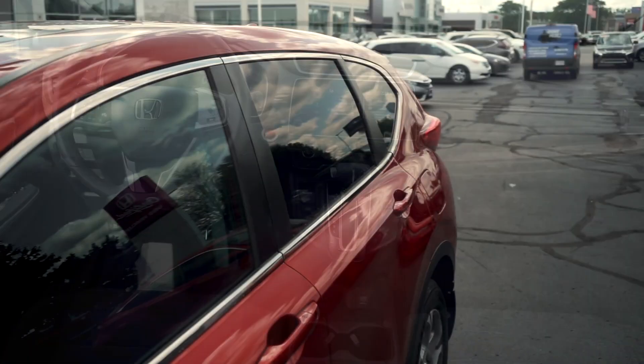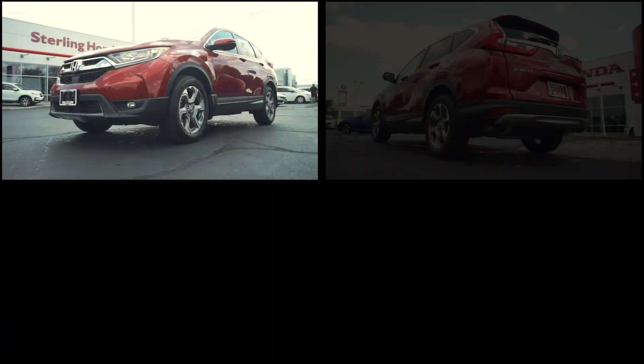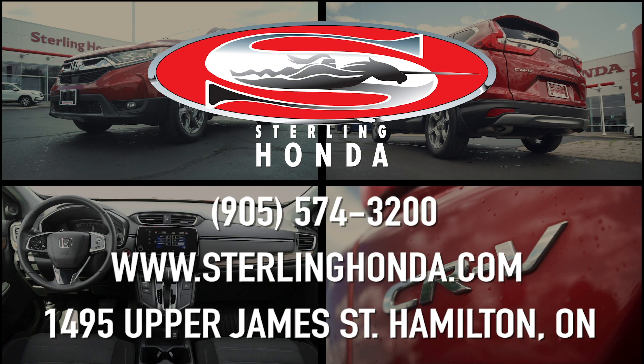That wraps up this video tour of our 2018 Honda CR-V EX. For more information on this remarkable vehicle, visit SterlingHonda.com or give us a call at 905-574-3200.